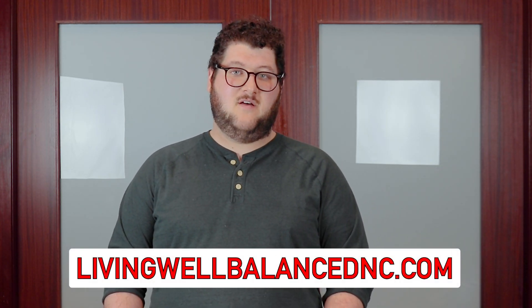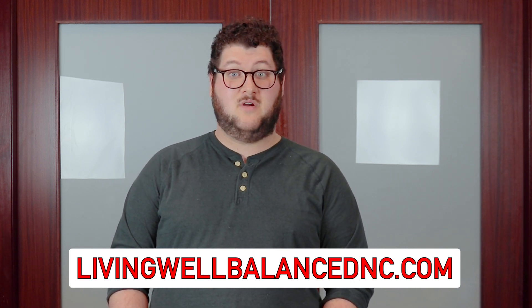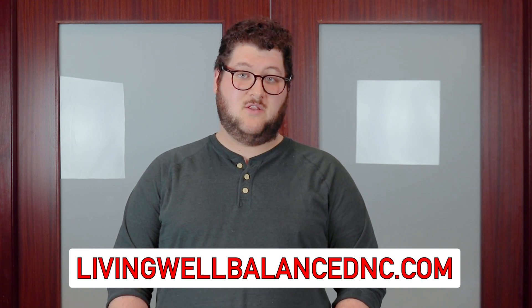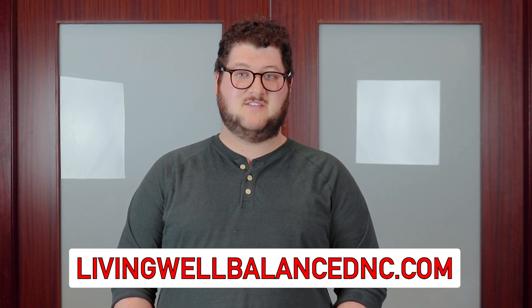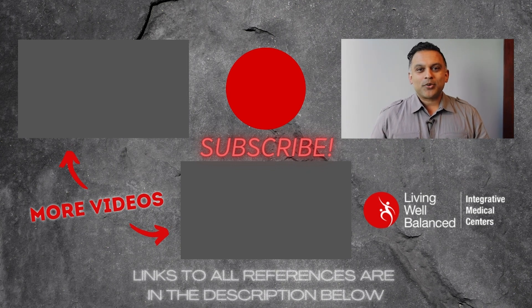Thank you so much for clicking in and listening along. If you like the information you've heard and would like to learn more, please go to our website to learn more about all the services offered here at Living Well Balanced.